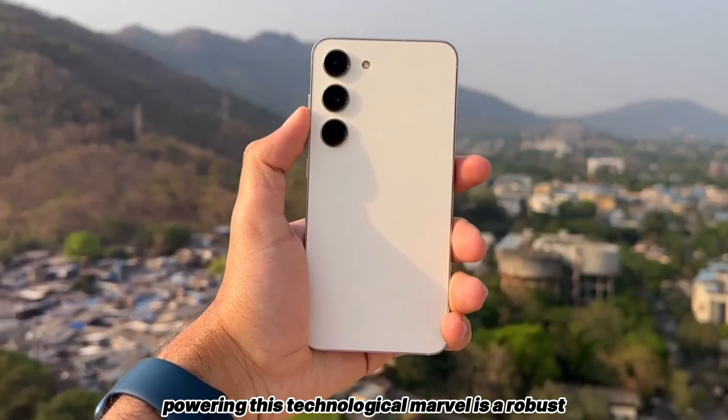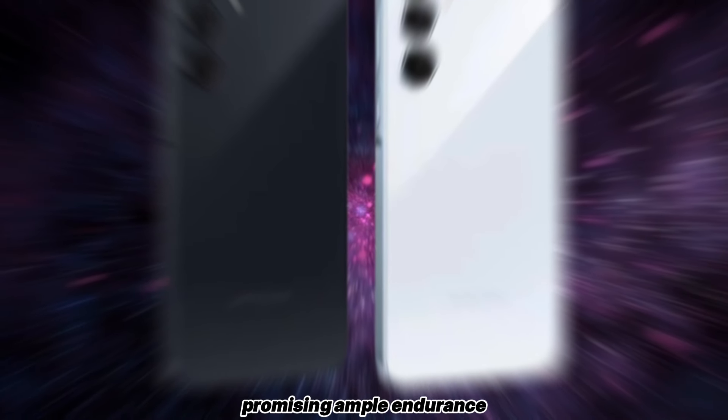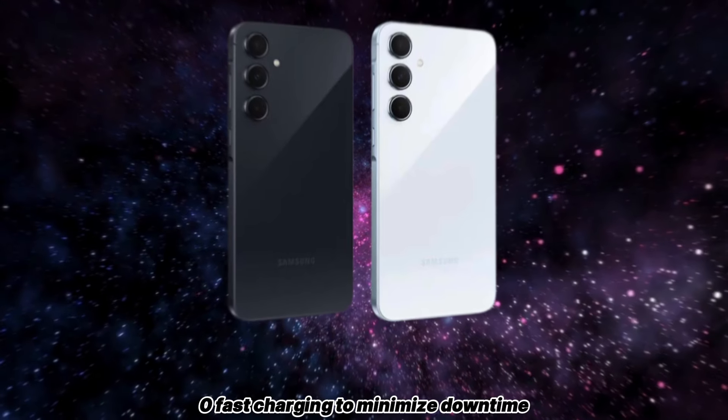Powering this technological marvel is a robust 5,000mAh battery, promising ample endurance to keep up with your demanding lifestyle, with the added convenience of 25W fast charging to minimize downtime.